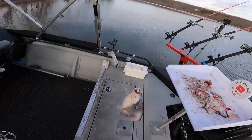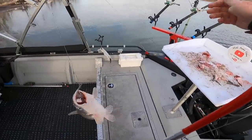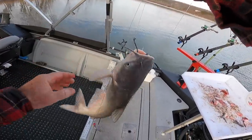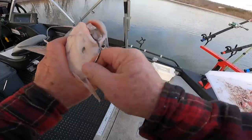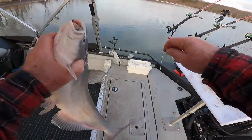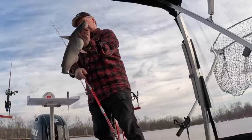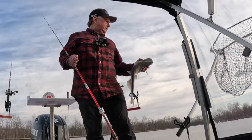That came on just a straight Carolina rig, three-ounce weight. I've got three with just straight Carolina rigs and three with a three-way with the weight down below. Nice little blue cat. I'm gonna let you keep that bait — you got it in your mouth, act like you don't want to let go of it. You earned it.